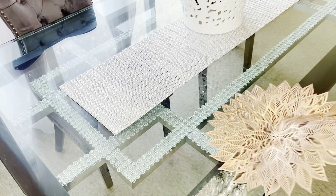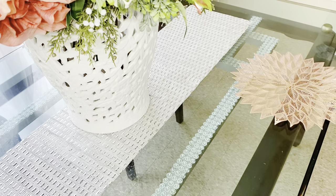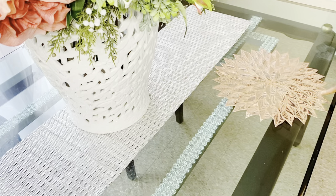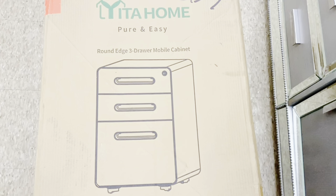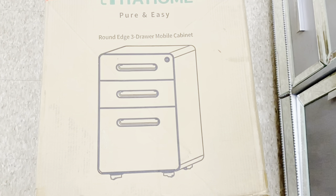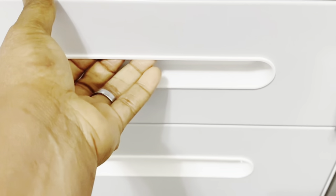Even if you're not decorating for Valentine's, it's a super good idea to use on a daily basis. This is a video collaboration with IT@Home, and I'm really proud to be their ambassador because their products are very nice, very modern, and great if you're decorating your home on a budget.